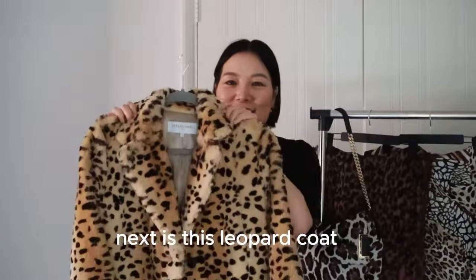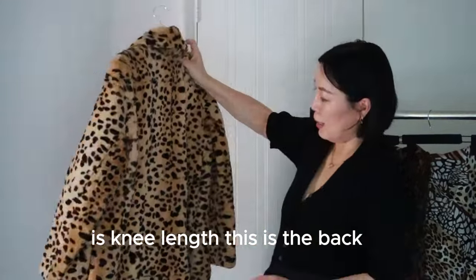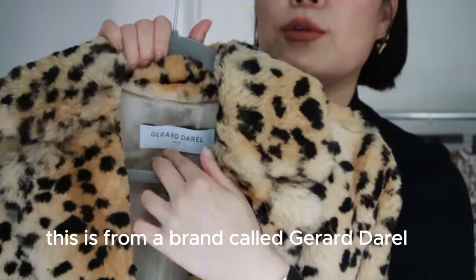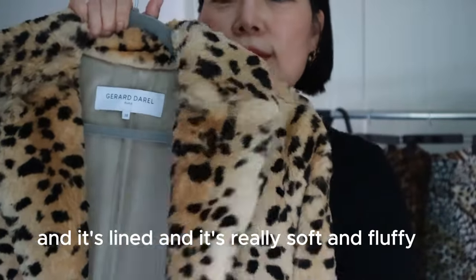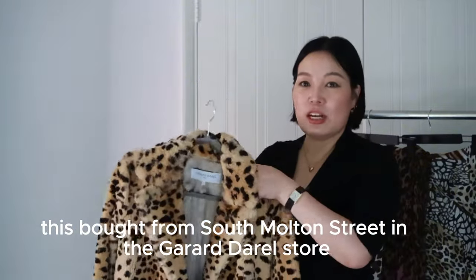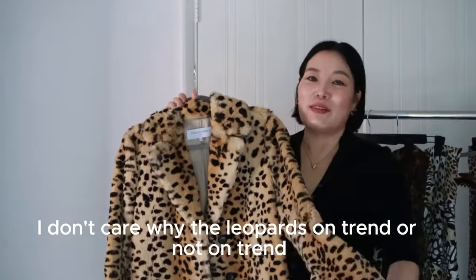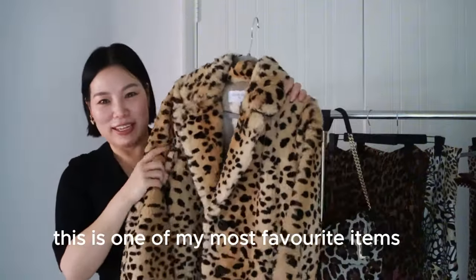Next is this leopard coat — it's knee length. This is the back and the collar; it has a blazer collar with lapel. This is from a brand called Gerard Dariel — I think it's French. It is lined, really soft and fluffy. I bought this on South Molton Street in the Gerard Dariel store. I've had it for nearly 10 years. I wear this every winter — I don't care whether leopard is on trend or not. This is one of my most favourite items.